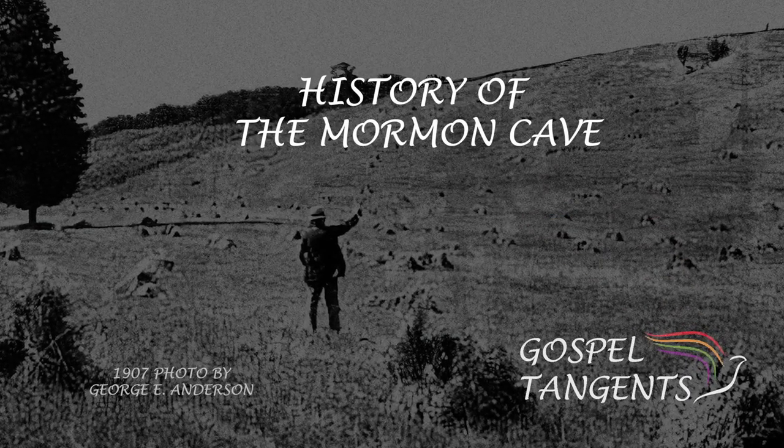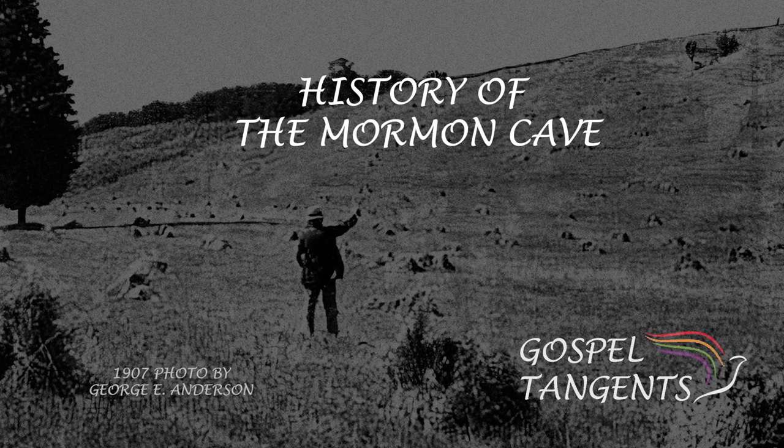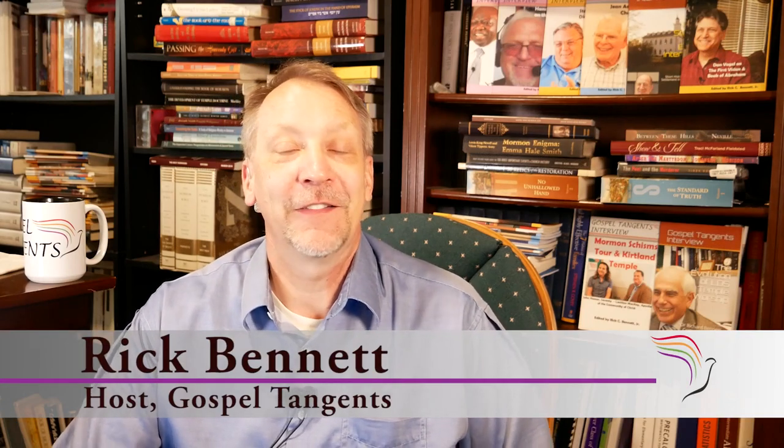Casey and Greg are amazing researchers, and they dug into the archaeological and historical records to find out more about the legend of the Mormon cave. We're going to talk about the research they conducted and find out more about how they pinpointed where the cave actually was. It's a fun conversation you won't want to miss.